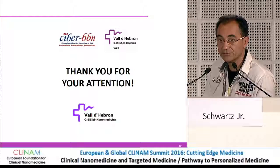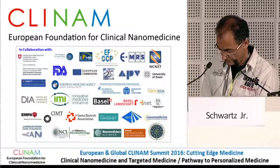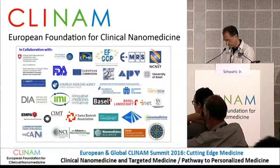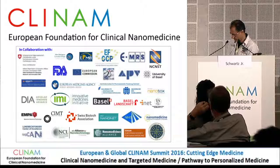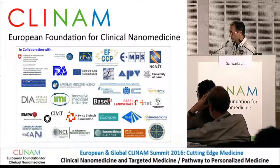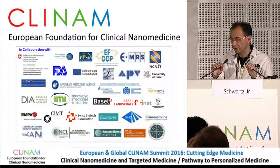Thank you very much for your attention. If you have any questions, I'll be glad to answer. Thank you for a very precise presentation — open for questions. Could you elaborate a little bit more on what you mentioned — that in certain organs the concentration is less — is that because the macrophages take up those nanoparticles, or are there other factors?